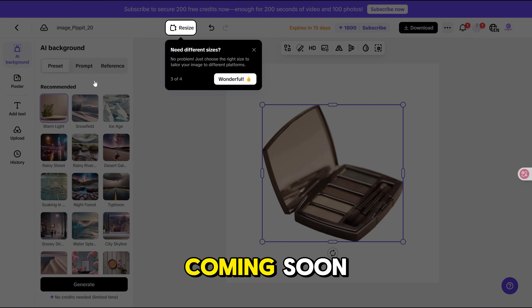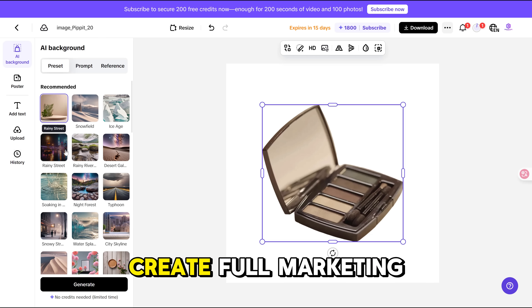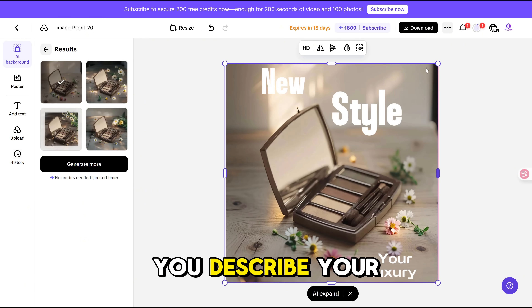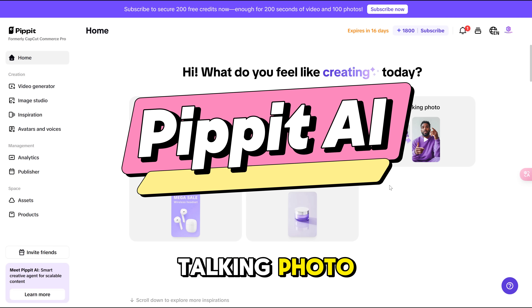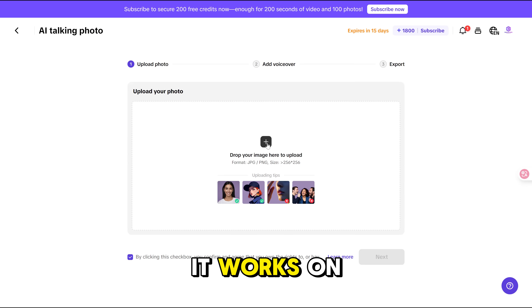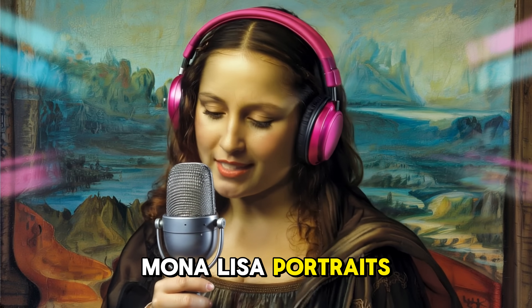And the stuff that's coming soon is seriously cool. Layout to Poster will let you create full marketing posters from just a mood board and a prompt — you describe your vision, drop some product shots and text, and it turns them into polished posters. Then there's AI Talking Photo, which makes still images talk with facial expressions and everything. It works on real people, cartoons, even animals. Think Mona Lisa portraits, but for your business.